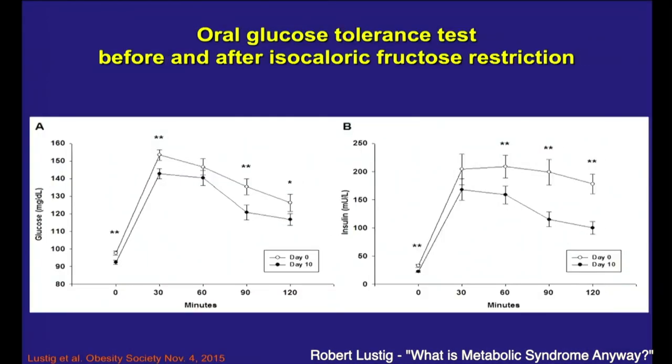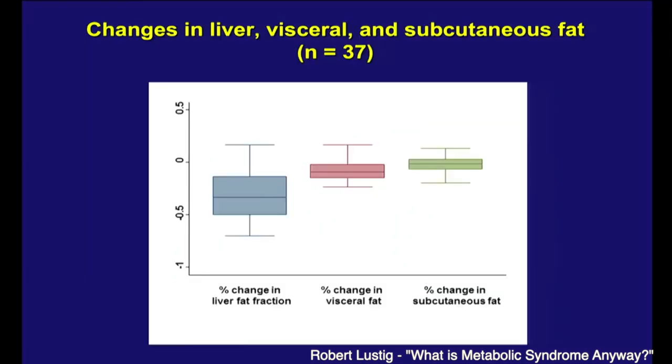All their baseline levels got better. Here's their glucose tolerance test — 8% reduction of glucose area under the curve. Remember, we're giving them more glucose, so they should have a higher glucose tolerance test. They had a lower glucose tolerance test. The reason is because their insulin levels went down — because now they're insulin sensitive. We turned them from insulin resistant to insulin sensitive.